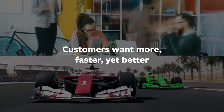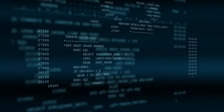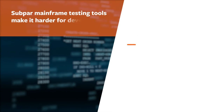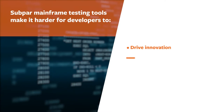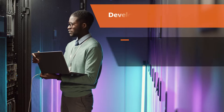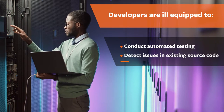How is your business performing in this fast-paced digital environment driven by customers who want more, faster, yet better? Is your modern digital business relying on subpar mainframe testing tools, making it harder for developers to drive innovation and meet the demands for faster delivery at higher quality? Are they ill-equipped to conduct automated testing or even detect issues in existing source code?